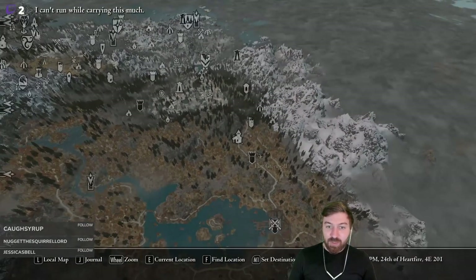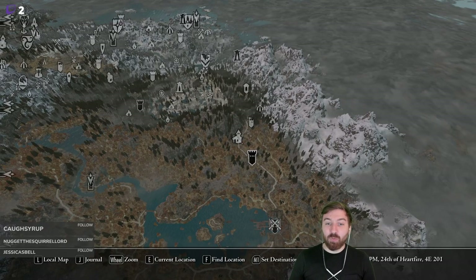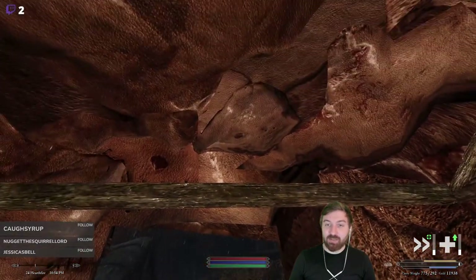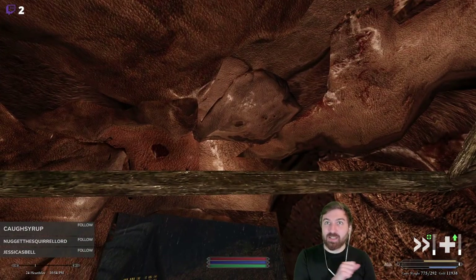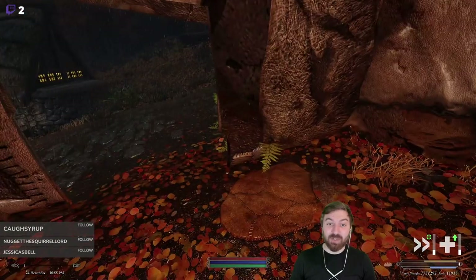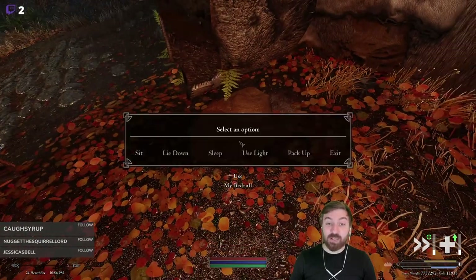Originally the plan was to take out Fort Greenwall on the way to Riften, but my carrying capacity right now — you can see right here — it's 775 out of 300. So we just need to travel straight to Riften. We need to sell some stuff and we're going to use the mail carrier service to get a bunch of stuff home.